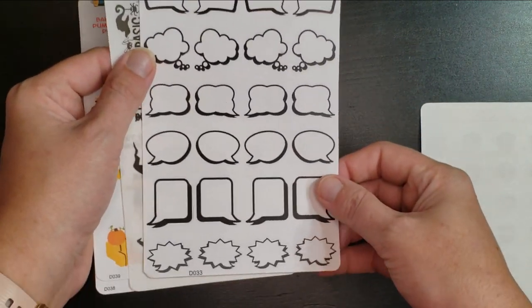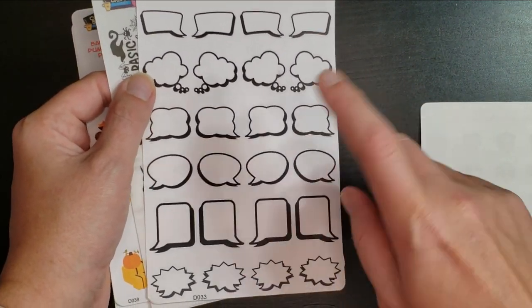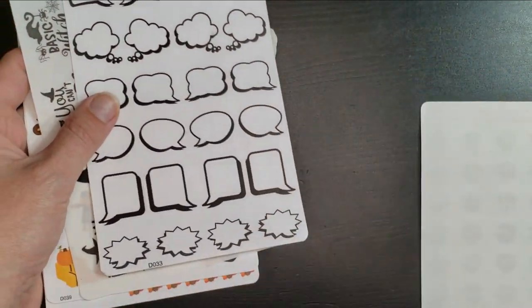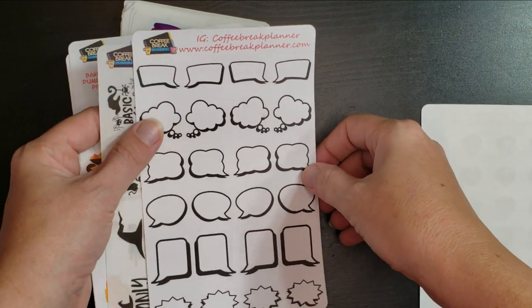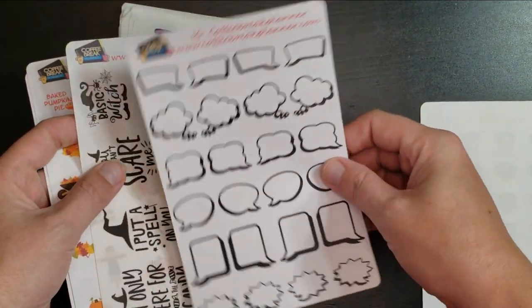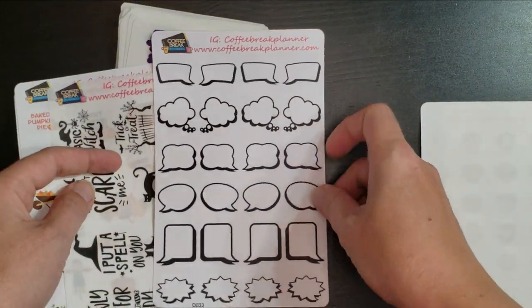And I got these cute little conversation bubbles. I thought those are fun. You could always stick a fun quote in there — hand write a quote, or if you have a quote sticker from, say, Tipsy Dog Designs — she has lots of good snark — you could put it in there. Lots you could do with those.